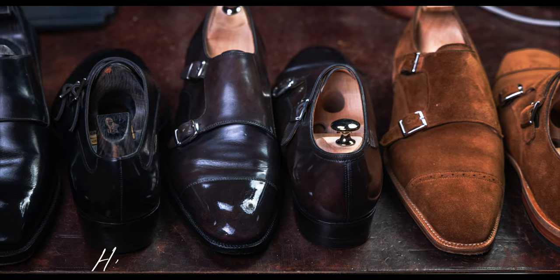100% handmade shoe. Hand lasted, hand welded, hand stitched outsole. Just really delivers on the details that you would expect.